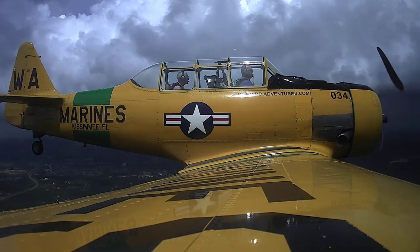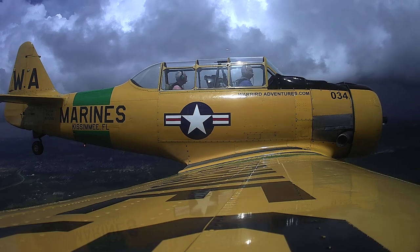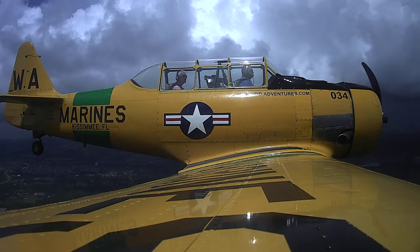Center midfield, left downwind for runway 24. Center midfield, left downwind for runway 24 for Chancellor 58 Alpha Whiskey.